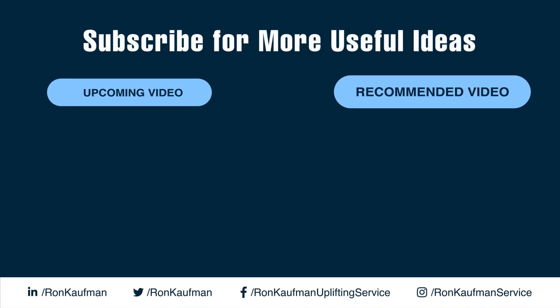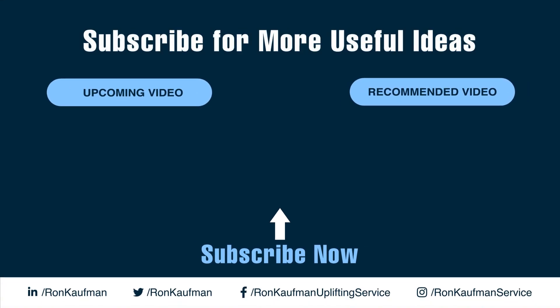Thanks for watching this video. Your dedication to serving better and caring more makes the world a better place for everyone. For more uplifting ideas, practical insights, and free resources, please subscribe now.